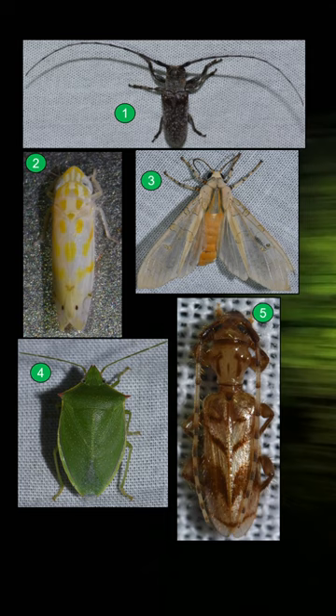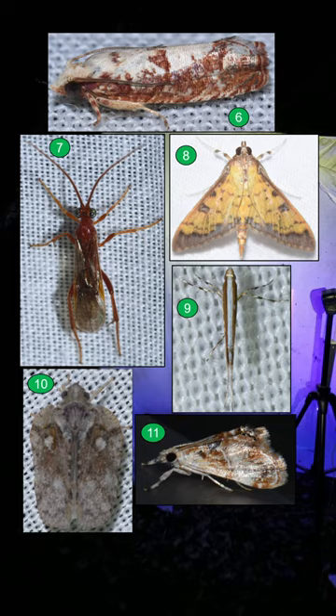I'll show you some of the insects that came to the sheets. It was a nice array of moths, beetles, wasps, stink bugs, leafhoppers — all kinds of cool things in these tropical hardwood hammock habitats here in the Keys.